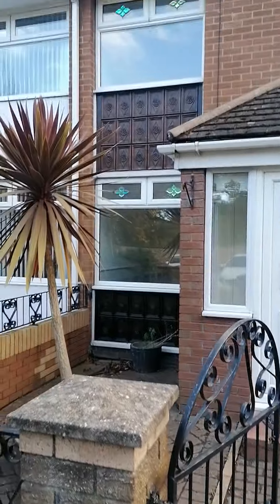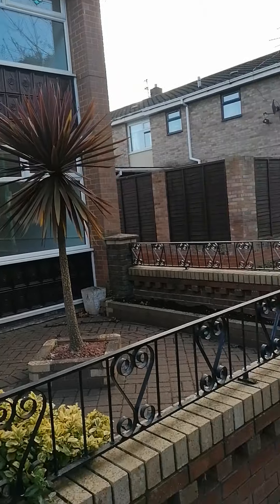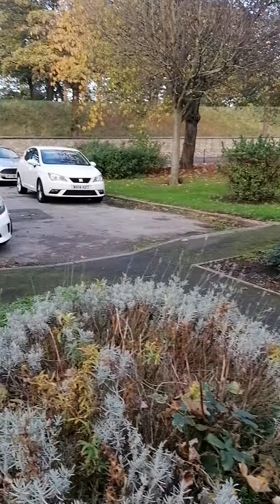So this is Hart Lane in Hartlepool. As you can see at the front, we've got a nice porch on the front of the property and parking spaces right outside the door.